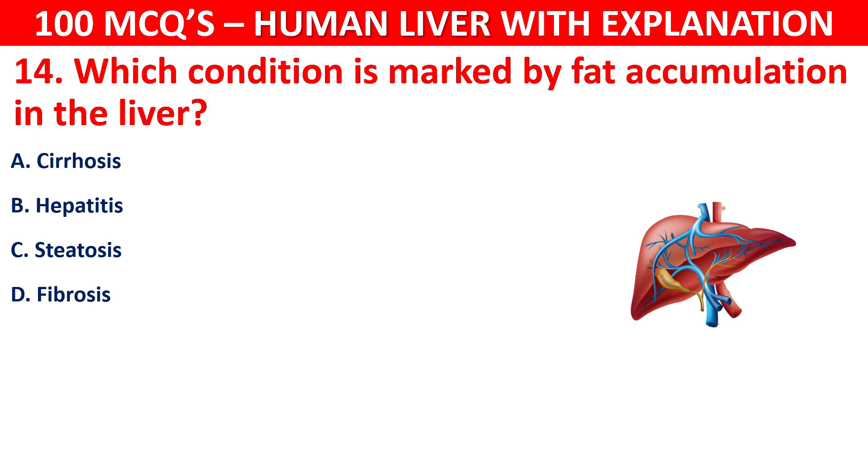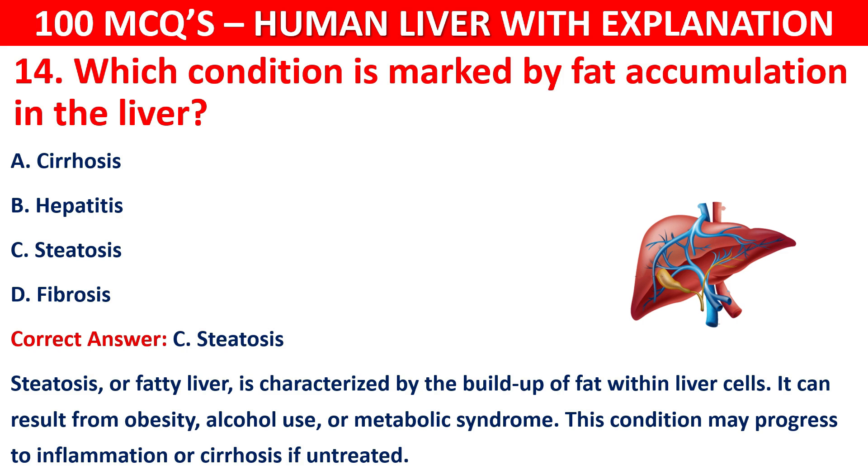The correct answer is C, that is steatosis. Steatosis, or fatty liver, is characterized by the buildup of fat within liver cells. It can result from obesity, alcohol use, or metabolic syndrome. This condition may progress to inflammation or cirrhosis if untreated.